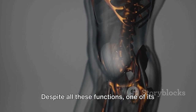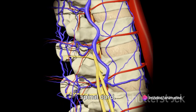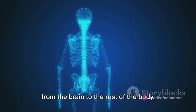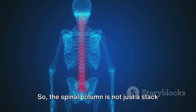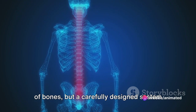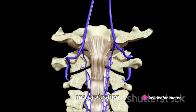Despite all these functions, one of its most vital roles is to safeguard the fragile spinal cord. This is the main line of communication from the brain to the rest of the body, protected by the sturdy casing formed by the vertebrae. So the spinal column is not just a stack of bones, but a carefully designed system that allows for movement, communication, and protection.